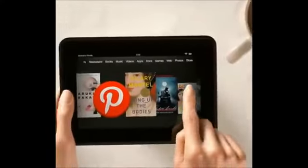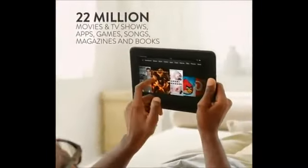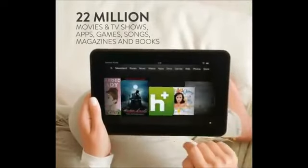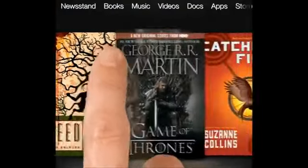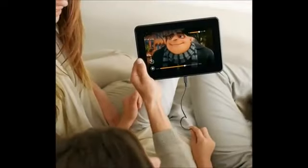Fire HD is your gateway into Amazon's growing library of over 22 million HD movies and TV shows, apps, games, songs, magazines, and of course books. You can even enjoy your favorite TV shows, movies, and favorite photos on your TV or monitor because every Kindle Fire HD comes with HDMI out. Just plug in and play to the whole room.